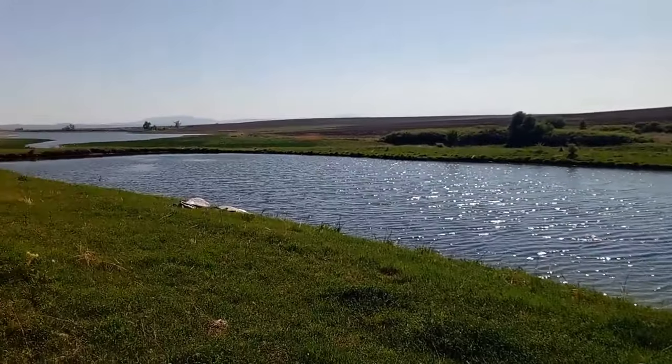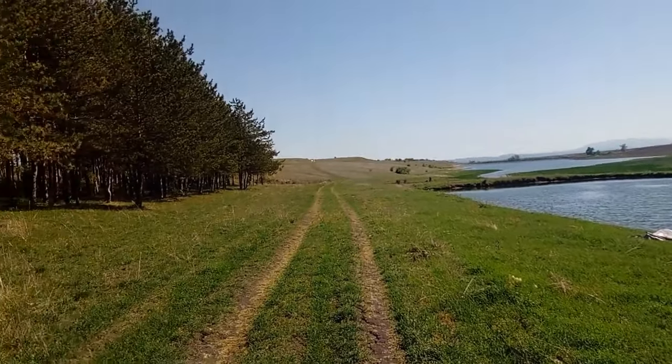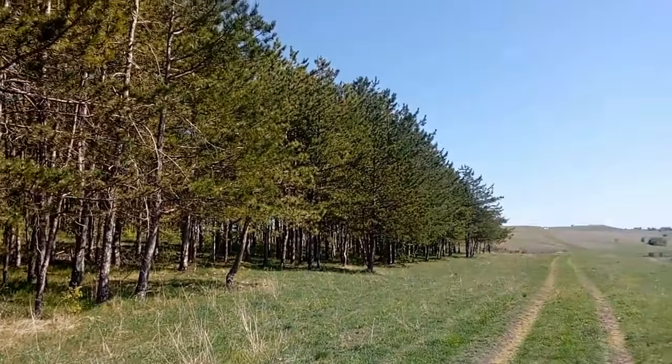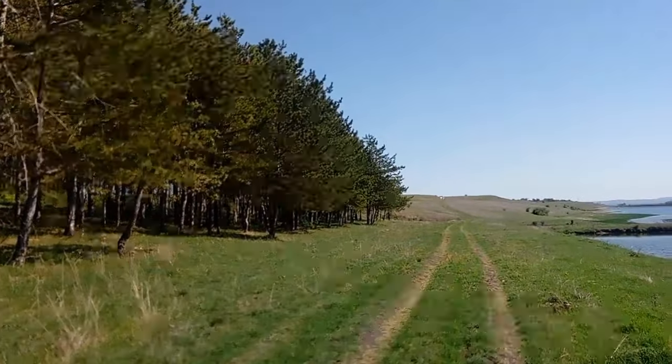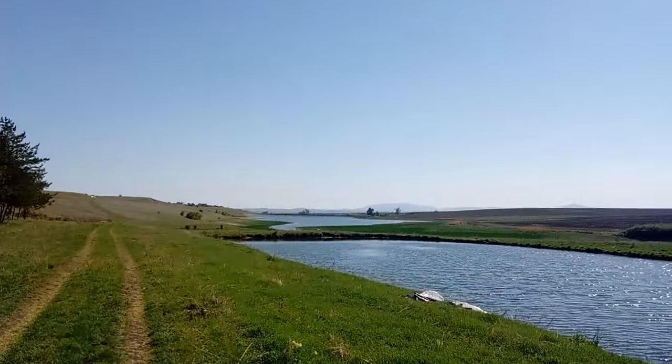Look at this. Tiny little lake next to the great big lake. There's another little lake behind me. Lovely pine woods, which smells gorgeous. Kestrels in there, marsh harrier out there.